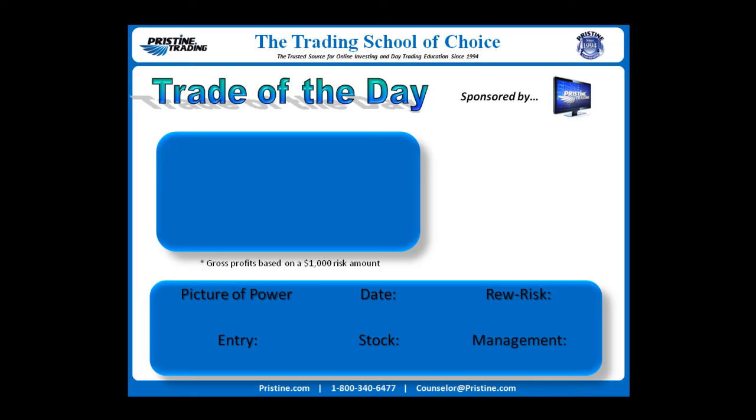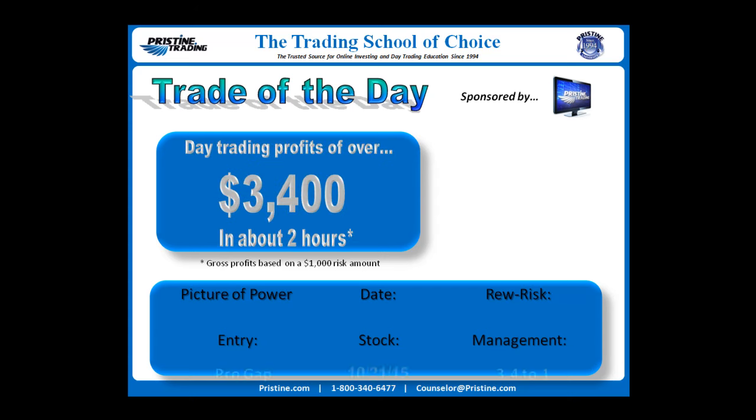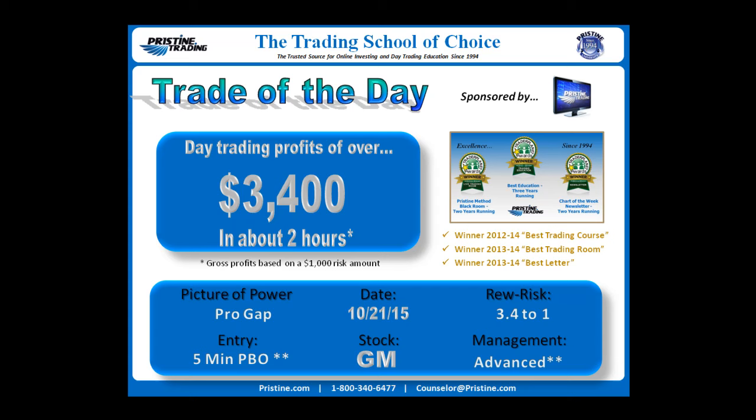Hi everyone, and welcome to this edition of the Trade of the Day, sponsored by Pristine Trading. Today the stock was GM, as in General Motors. This was from the 21st of October, based on a professional gap in the daily chart with an entry off of a 5-minute Pristine breakout play with an advanced management concept for the entry. Reward/risk 3.4 to 1, or $3,400 based on a $1,000 risk gross.